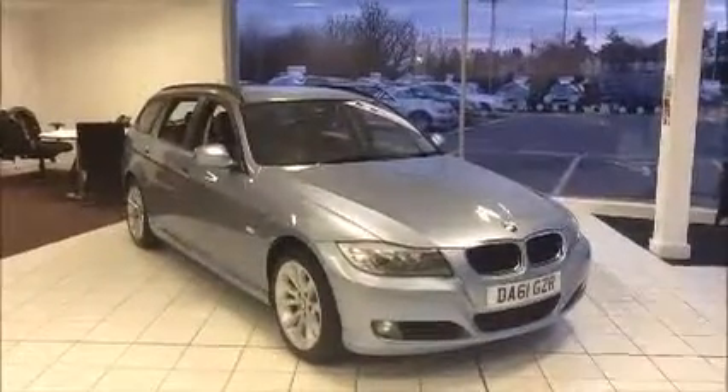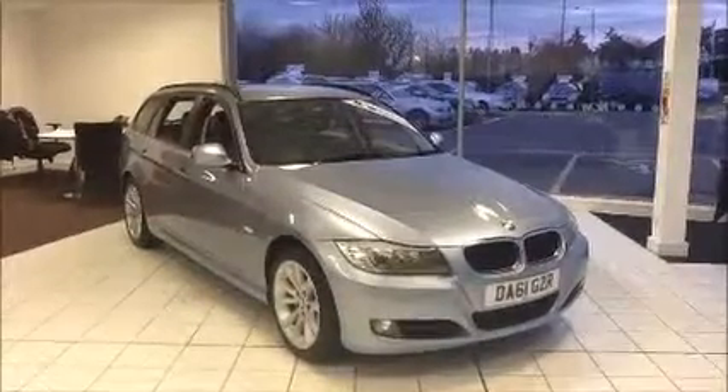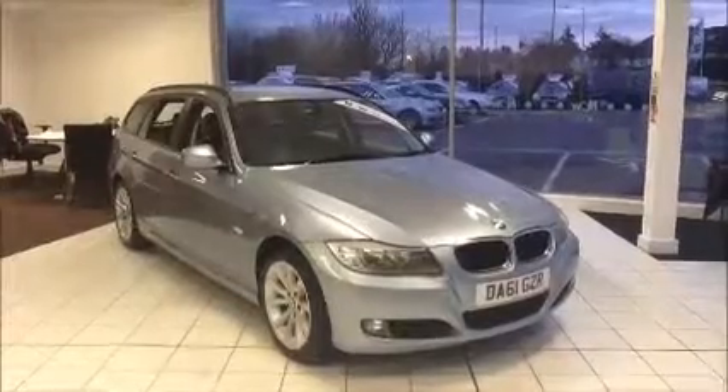This is a Now Approved vehicle that has been HPI checked and cleared. It also comes fully serviced and ready to go with a three-month comprehensive warranty. We also offer a five-day free drive-away insurance and a minimum of nine months MOT.